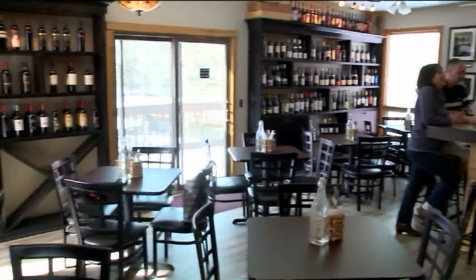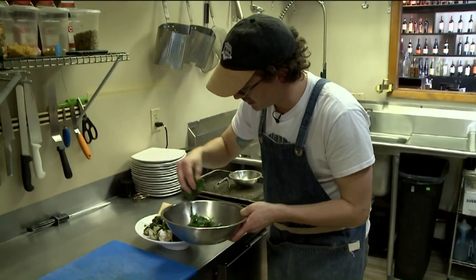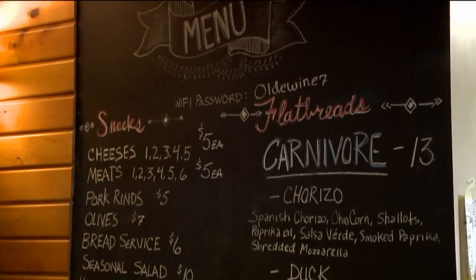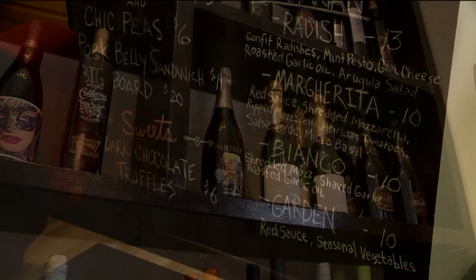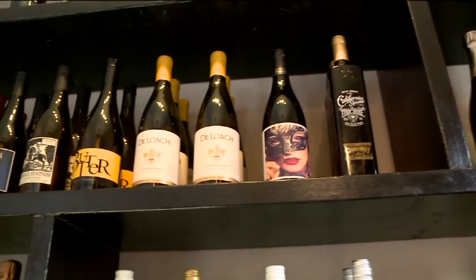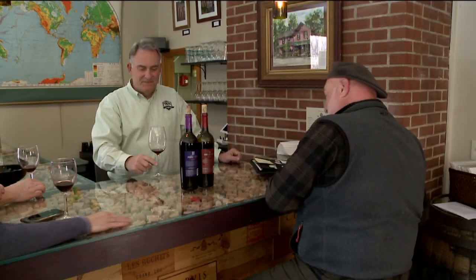If you've not been here, you shouldn't be afraid of, number one, pricing. Our prices are state minimum, just like everybody else. And we're not snobs. A large part of my clientele are people who don't drink wine — they just want a bottle that's not going to embarrass them when they go to somebody else's house, and we take care of them just like we do the person looking for a nice expensive bottle.